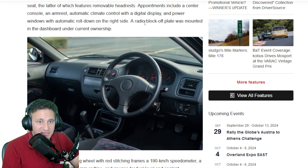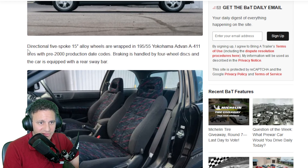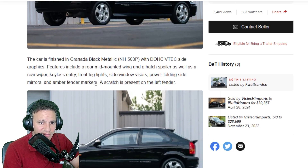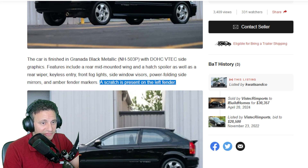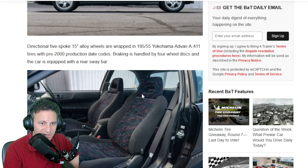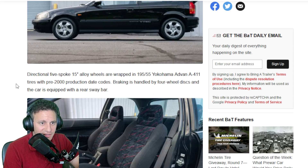It doesn't have any aftermarket radio — of course not, this car hasn't been touched by anybody. It would be interesting to know the backstory behind it. The car is finished in Granada Black Metallic with a dual Civita excited graphic featuring a trunk-mounted wing. There is a scratch present on the left fender. The wheels are direction five-spoke wrapped in 195 Yokohama Advan A048 tires with a year 2000 production date code.